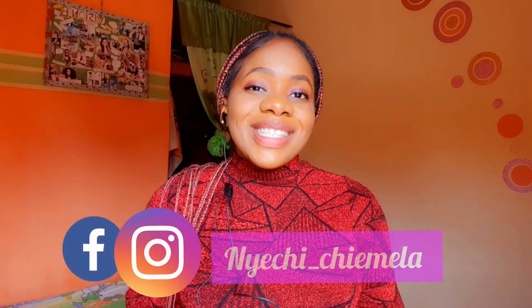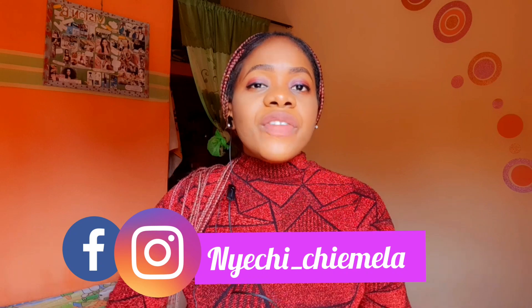Hey love, welcome back to my channel. In case you're new here, my name is Nichi. On today's video I will be giving you guys beginner-friendly skincare tips or advice, starting from basic things you need to purchase when you're starting your skincare — what I like calling my self-care journey, because skincare is self-care.